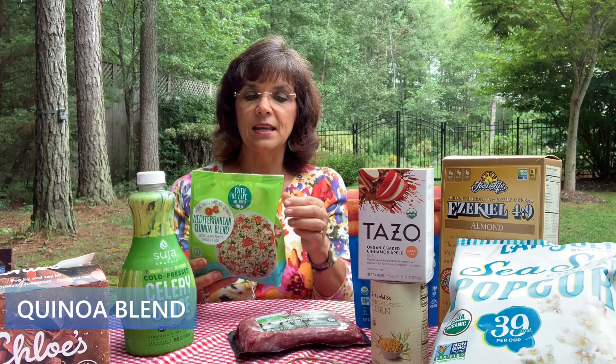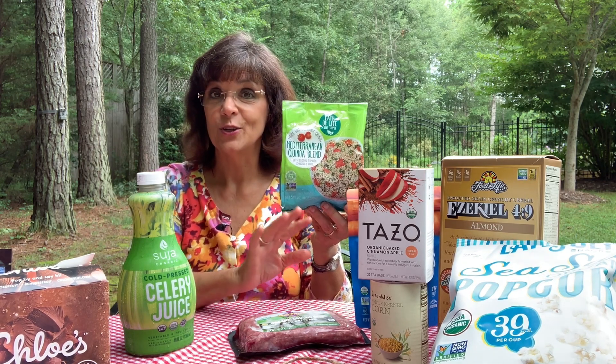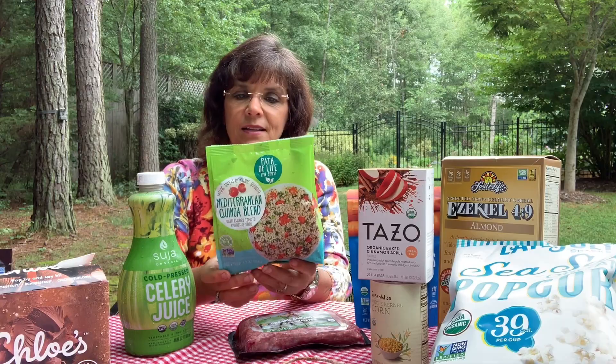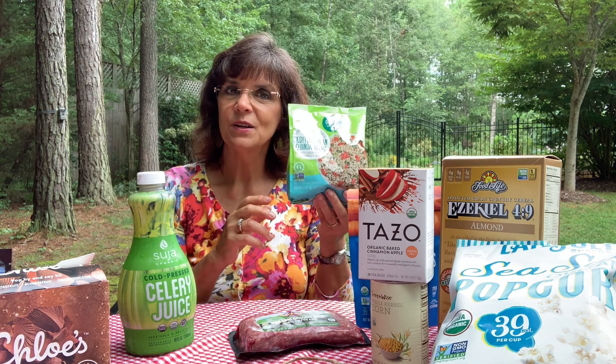In the freezer section, this is a Mediterranean quinoa blend with tomatoes, spinach, and basil, made with certified organic quinoa. It's a two-serving bag — great for an individual. It was around $3.99, though you could make it for half the price yourself and control all the ingredients. Each serving has three grams of fiber and five grams of protein — a bit low on fiber, so I'd probably add nuts. But for a quick lunch, it's a solid option.